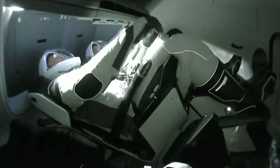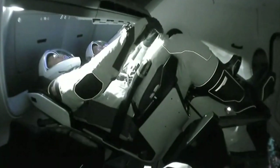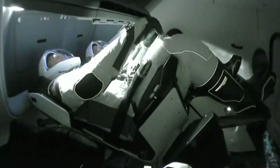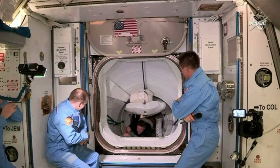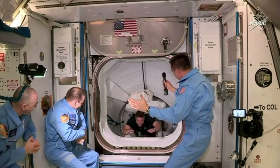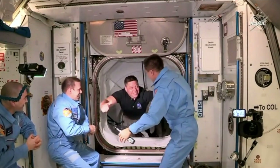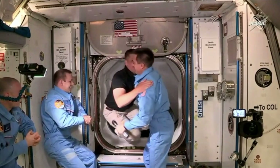Dragon arriving. Crew of Expedition 63 is honored to welcome Dragon and the commercial crew program. Welcome aboard the International Space Station, Bob and Doug — glad to have you as part of the crew. Well done, bravo! We have Bob Behnken from SpaceX Demo-2 mission entering the International Space Station.